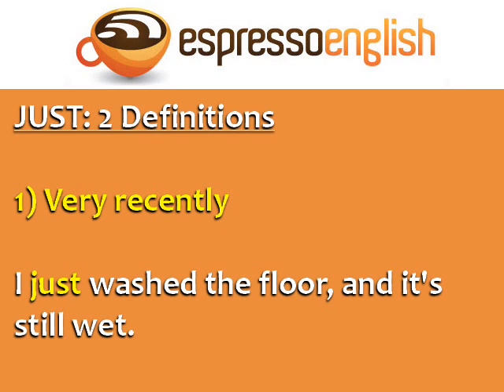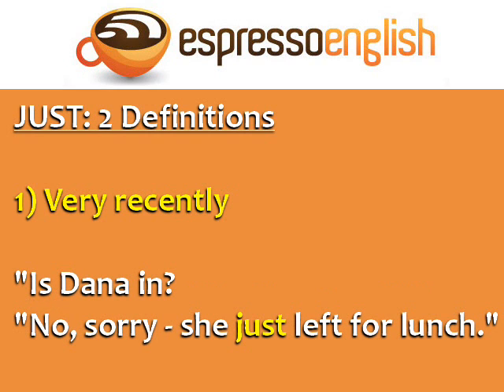One definition is very recently. For example, I just washed the floor, and it's still wet. In this case, the word just means I washed the floor just a few minutes ago. Here's another example: Is Dana in? No, sorry, she just left for lunch. Again, in this case, just means very recently.